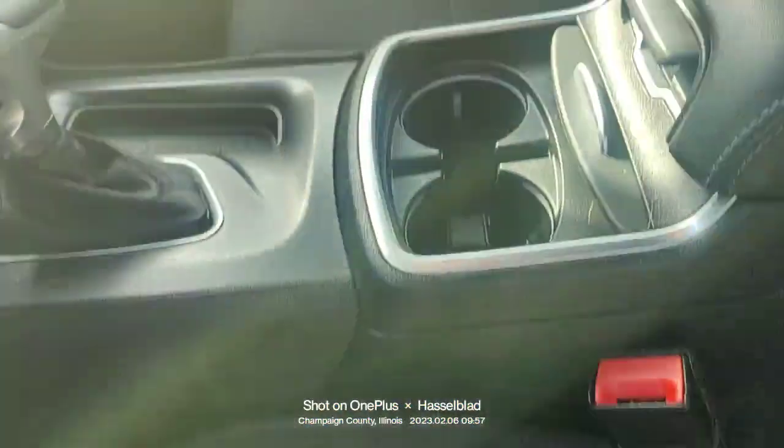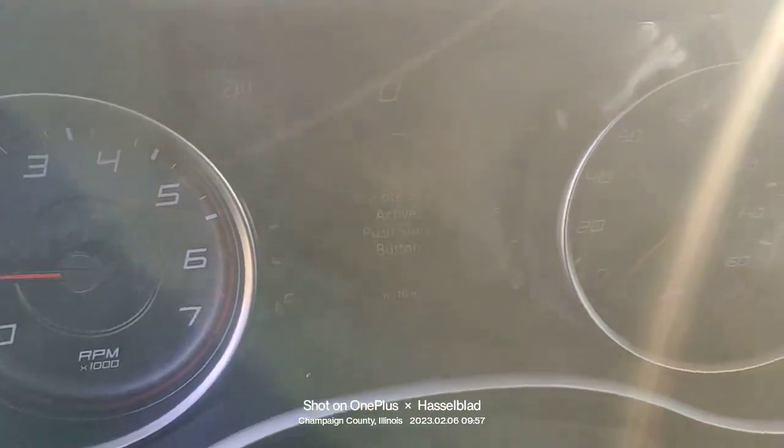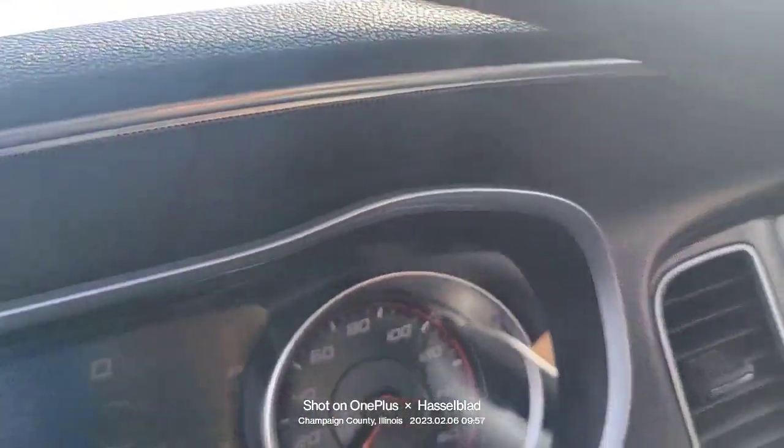Not only is the interior super clean as well, you only have — if you see that — 18,540 miles. You still have a ton of life left in this car.